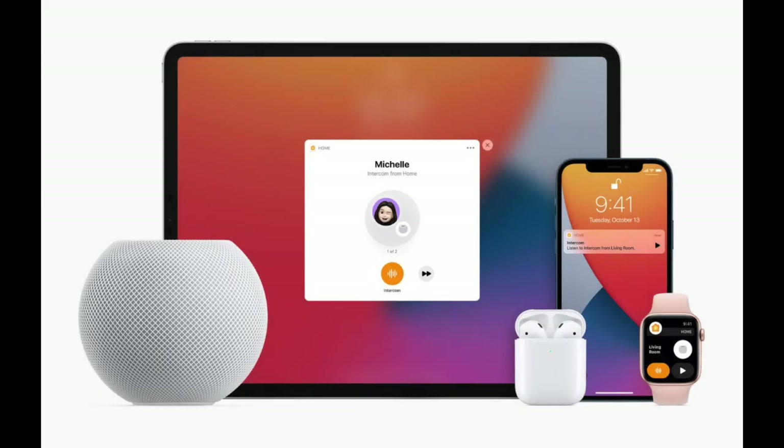That's pretty much it. Now that you know how Intercom works, make the most of it to enhance communication at home. I'll see you in the next video. Till then, have a wonderful time.